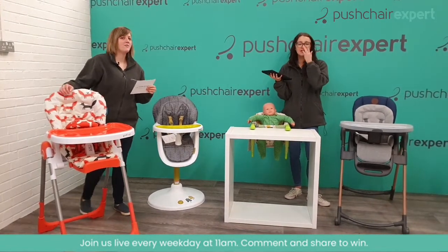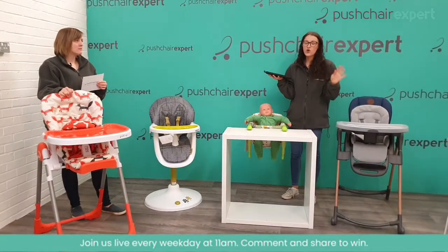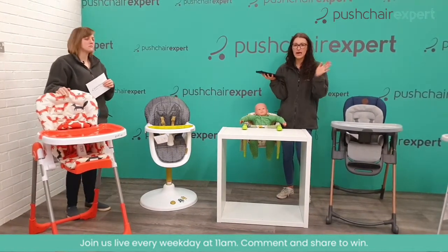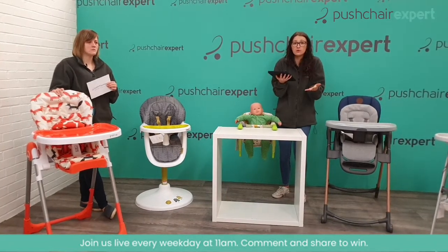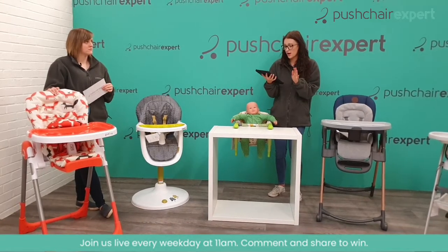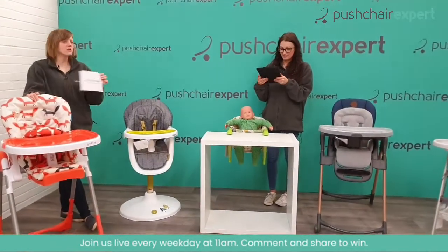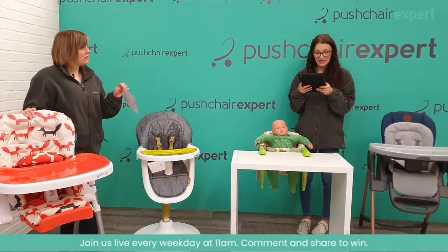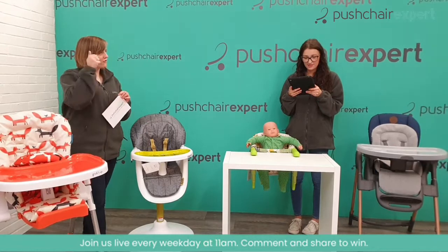I just want to quickly say — hopefully there's a banner on this post about the stars. We're trying to work out how to get rid of them. It's not something we've encouraged and we don't want them. We don't want people to pay at all — that's not what these lives are for. They're free, and we do them free to help people out. So don't feel like you have to pay any money. As soon as we can get rid of it, we will.